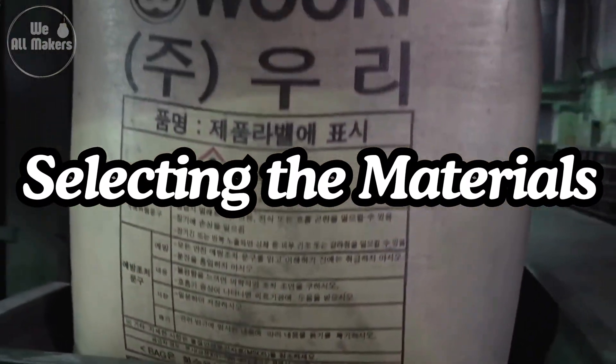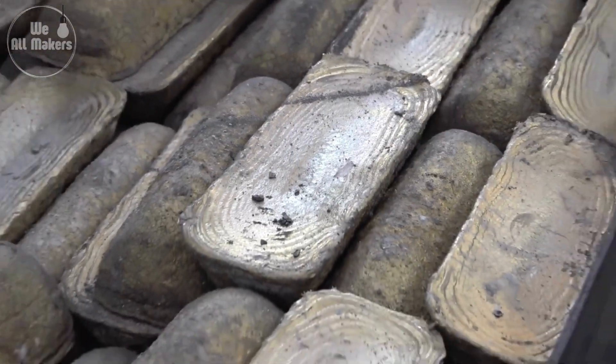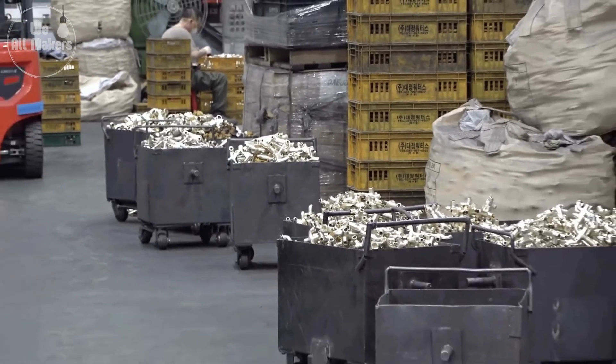The first step in making a water tap starts with choosing the right materials. Most taps are made from brass or stainless steel because these metals are super strong and don't rust easily.